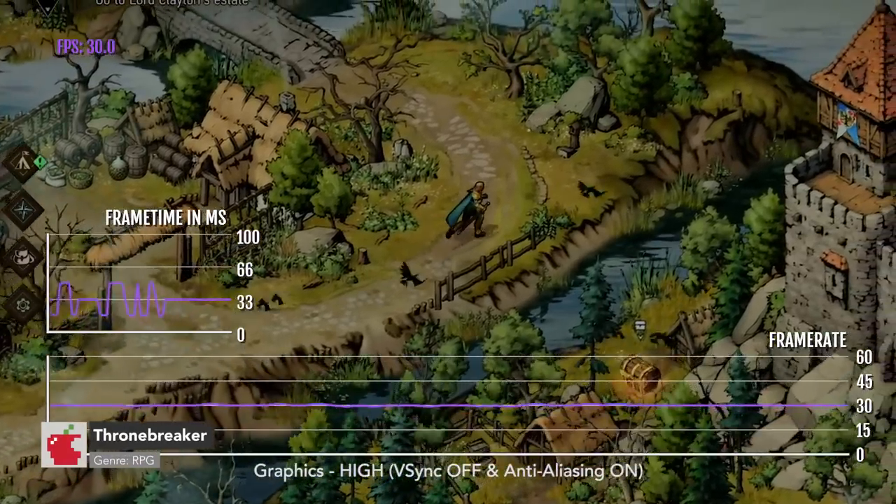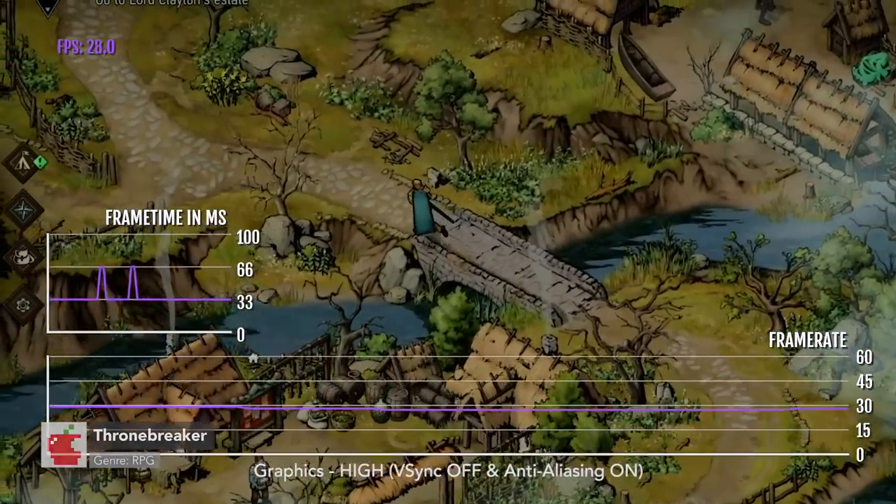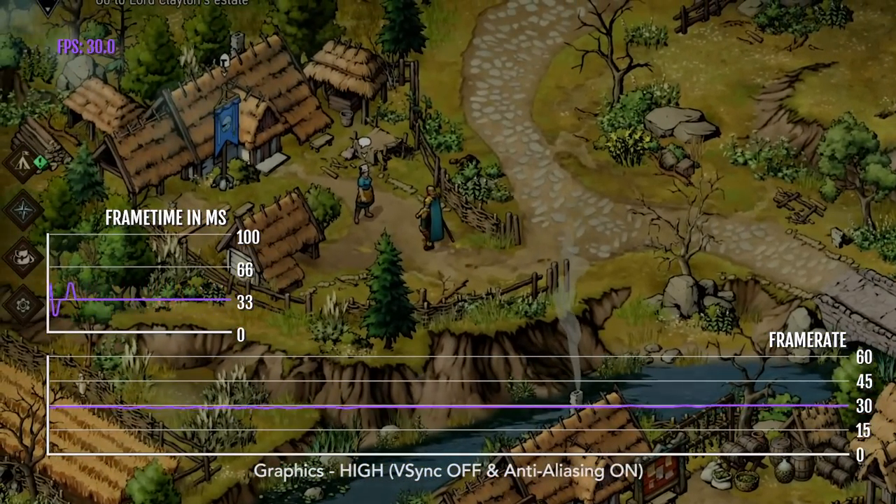Here we have Thronebreaker, one of the best RPGs on iPad right now. I recently noticed that Thronebreaker has custom graphic options.